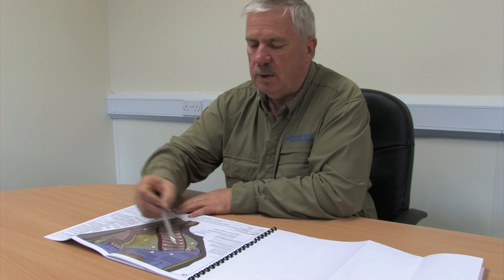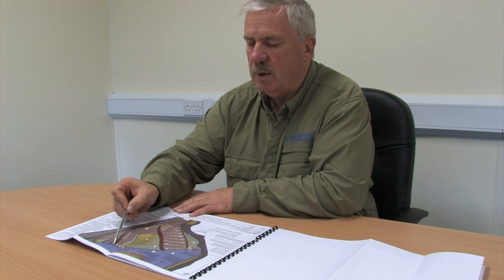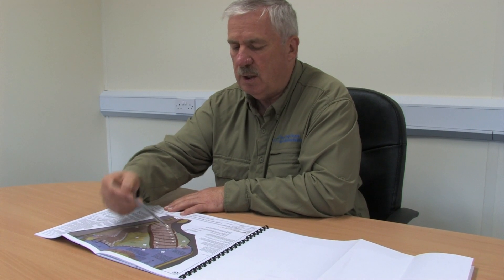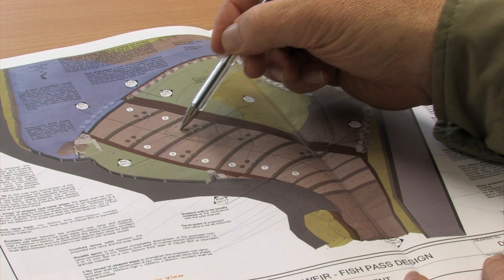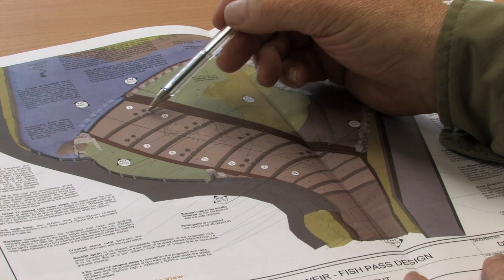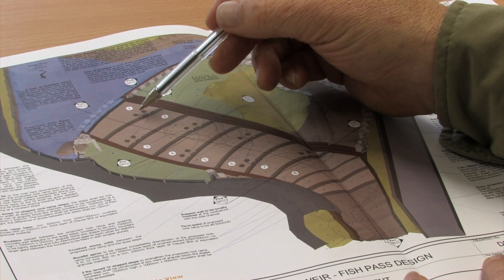This is a SketchUp done by our consulting engineer of what our plans should look like. The main river is up here, the weir is here, there's a sluice gate here and there's also a smaller sluice gate on this side. The plan would be to lower the weir here, construct our rock ramp fish pass by constructing walls of rock and then creating transverse weirs across. You will also note that there are notches in these transverse weirs and these alternate from side to side.